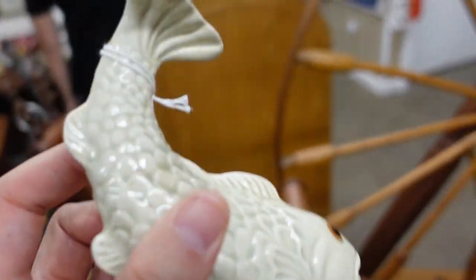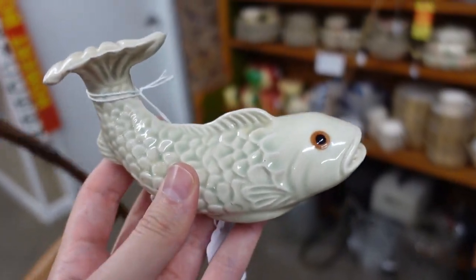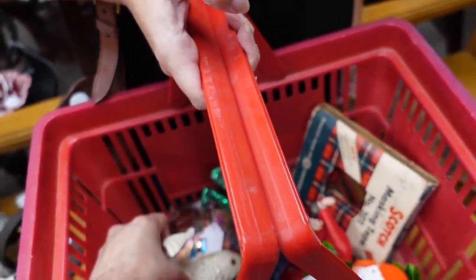You know what — I think I'll buy it anyway. I just don't ever see stuff like that. I'm just going to put it right there next to my dolphins.